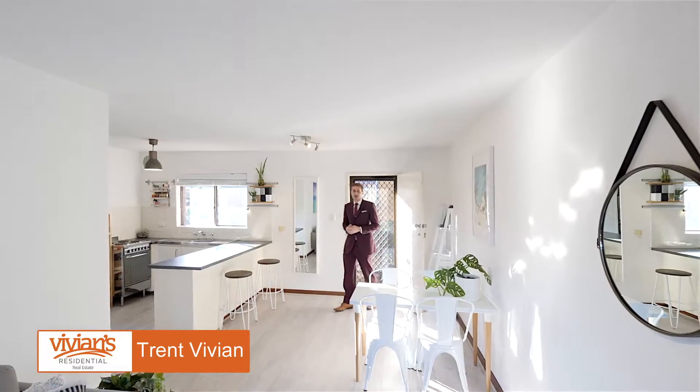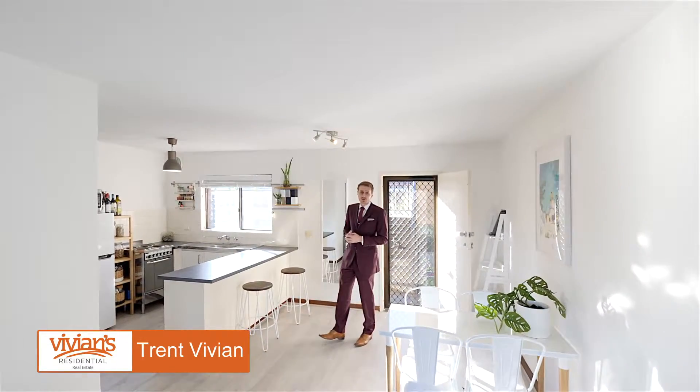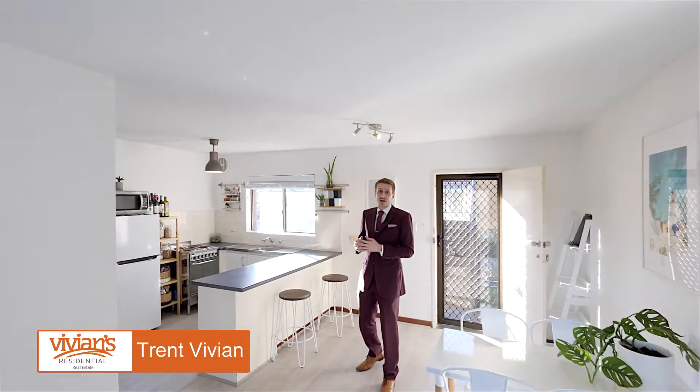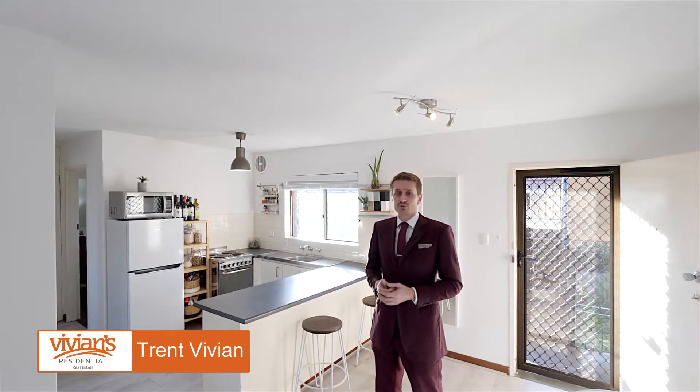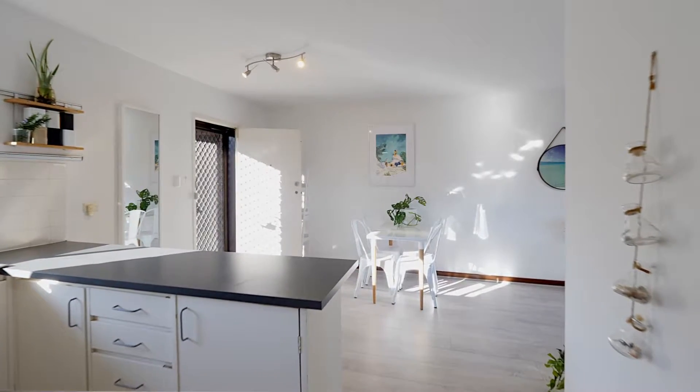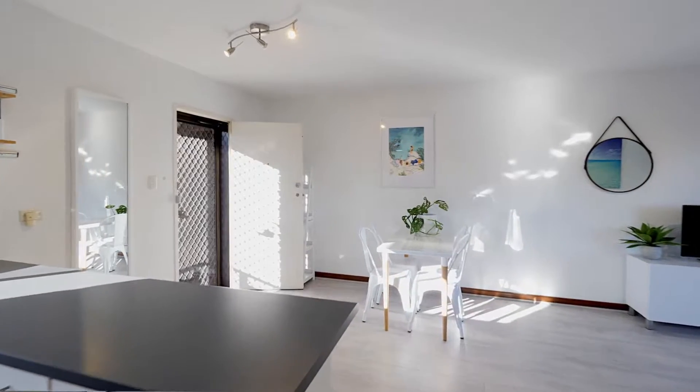Hi, I'm Trent Vivian and welcoming you to 6 McNamara Way in Cottesloe. Stepping inside unit number 8, located on the first floor for great security, my first impression was how good the natural light is from the northern window, and I really felt at home straight away as the floor plan is well connected between the kitchen, living and dining.